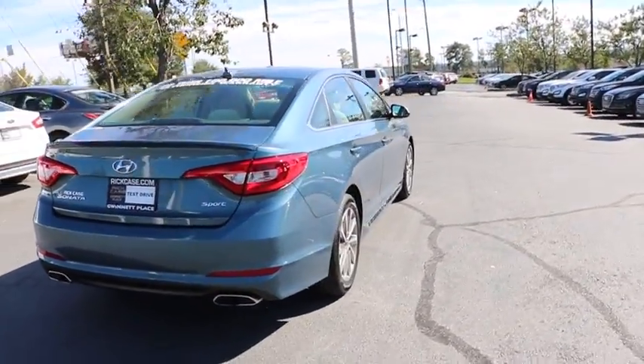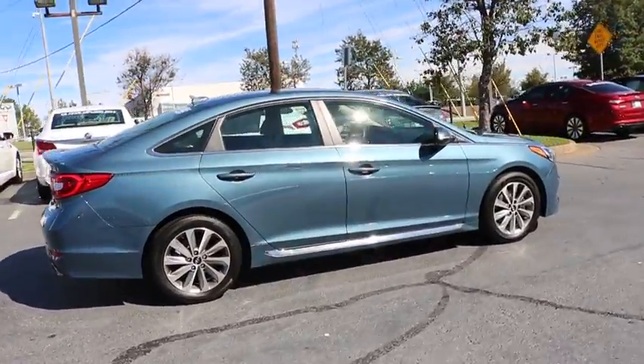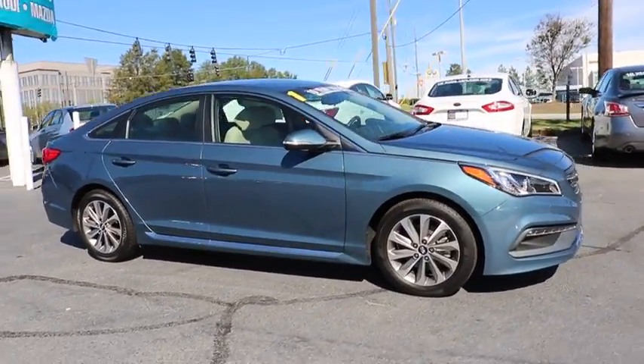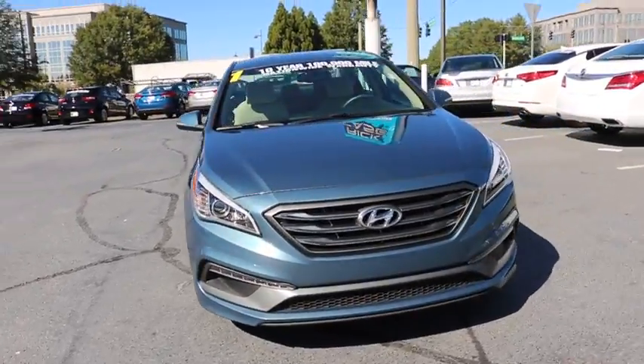This vehicle has less than 25,000 miles. Here are some of this vehicle's great options: stability control, traction control, keyless entry, anti-lock braking system, steering wheel audio controls, backup camera, Bluetooth.